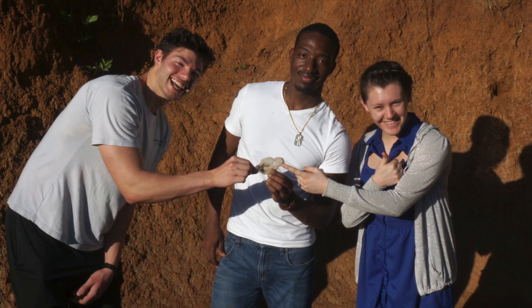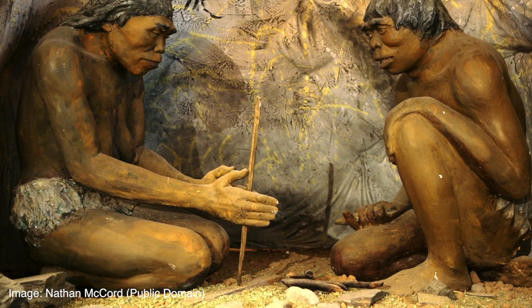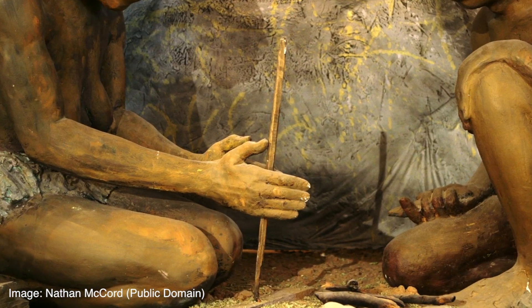Where do our fingers come from? And how did they evolve? The answer lies in the evolution of fingers.